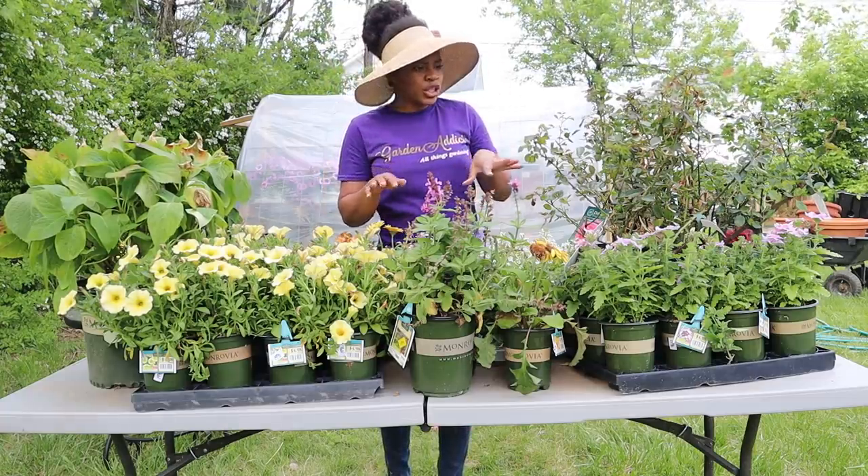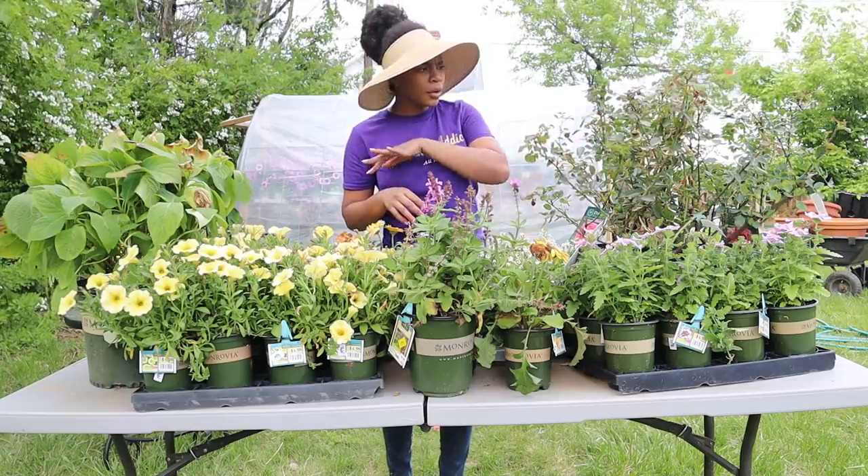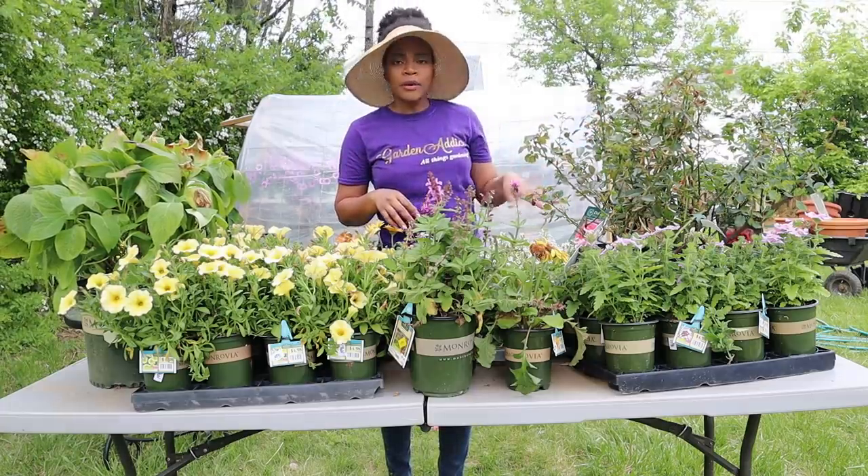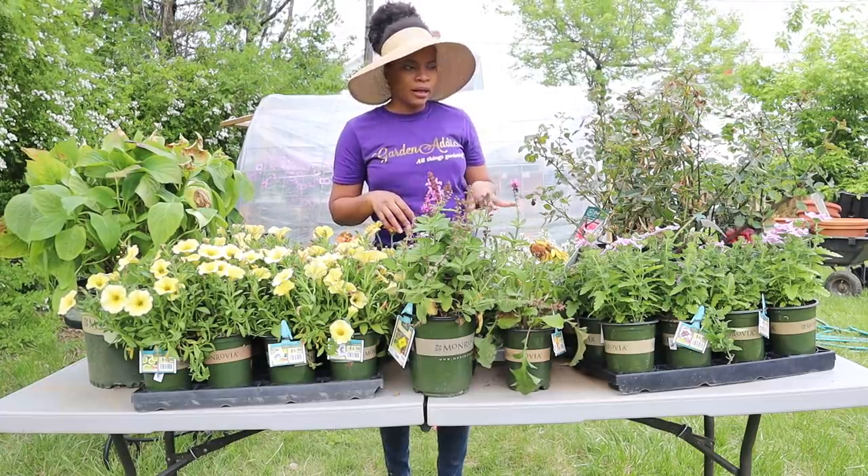You know how many people would do anything to have David Austin roses in their garden? Five dollars! So what I'm going to do — as you can see with all the dried leaves — I'm going to shear them back, repot them in bigger pots, water them really really well, and see what happens.